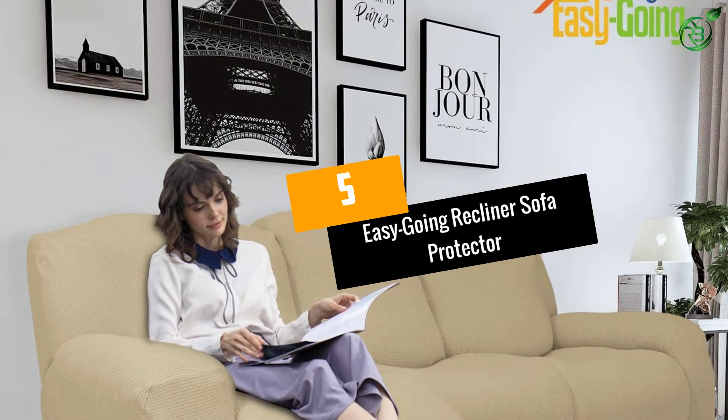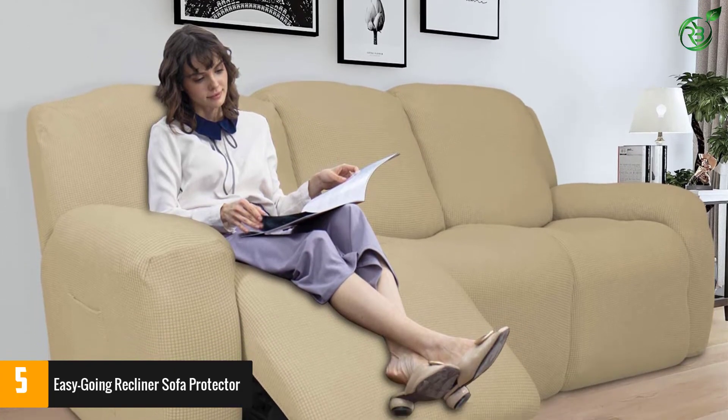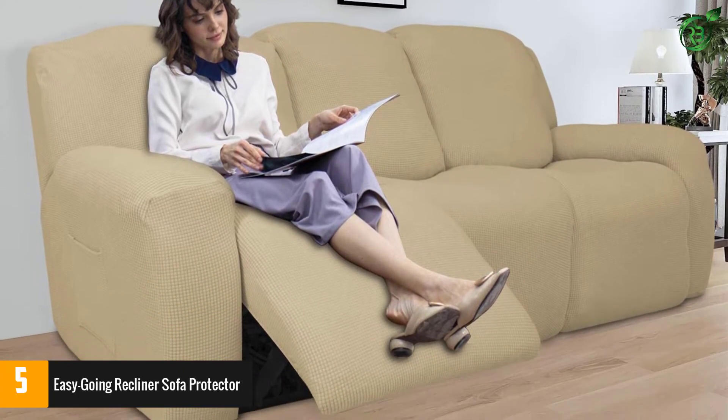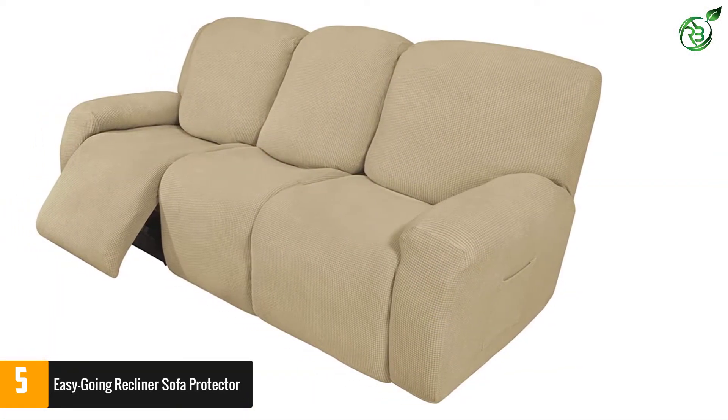Number 5: Easygoing Recliner Sofa Protector. The extra large sized sofa protector set includes 8 pieces of covers. These sofa slip covers also come with elastic bottoms to prevent them from sliding off.